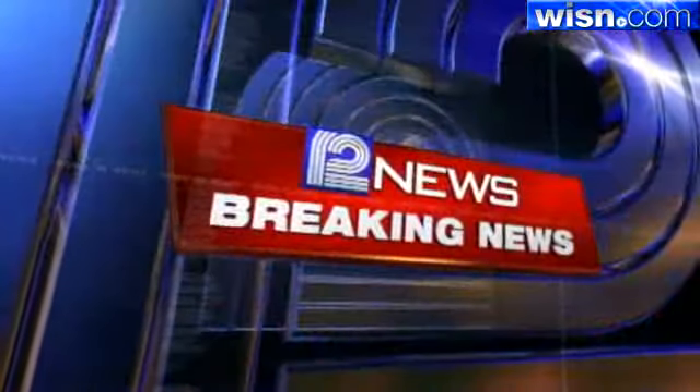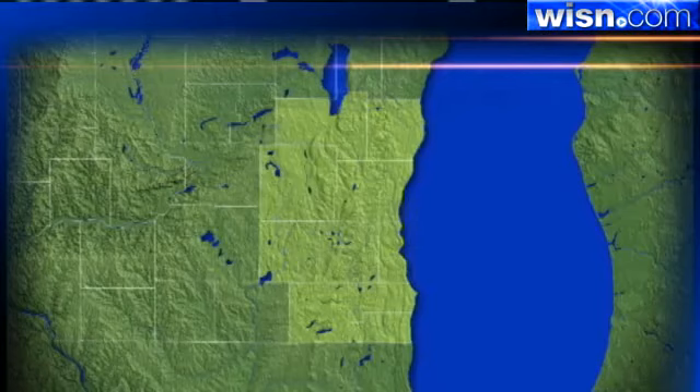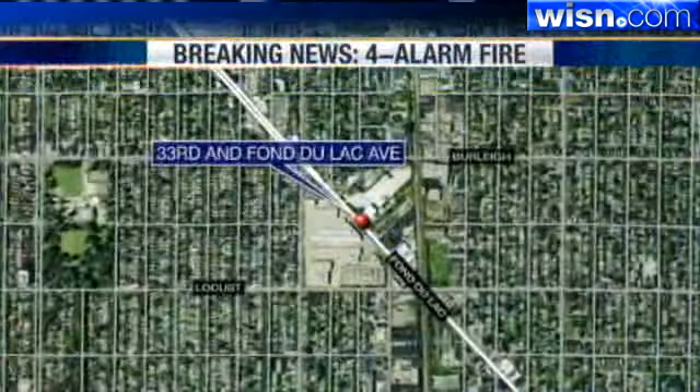Good afternoon. Terry Sater again from the WISN 12 newsroom. We have breaking news and an update on a massive fire at 33rd and Fond du Lac. Let's go live to News Chopper 12, Matt Salemi.